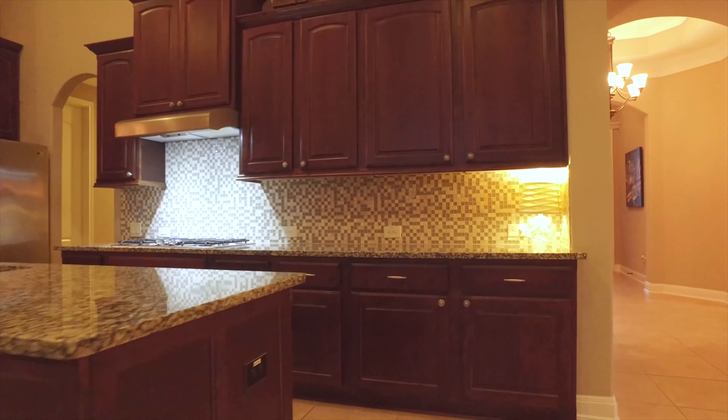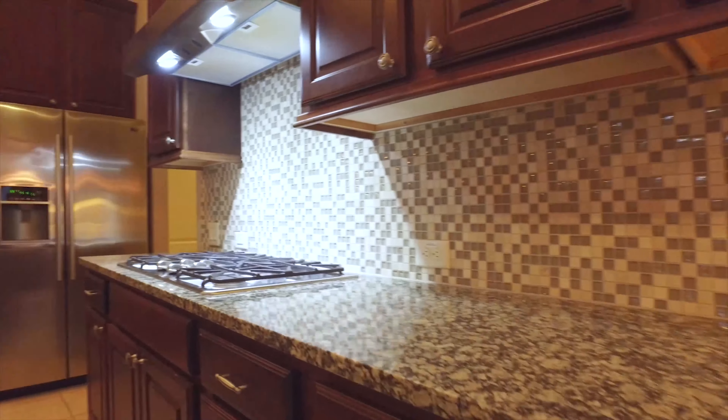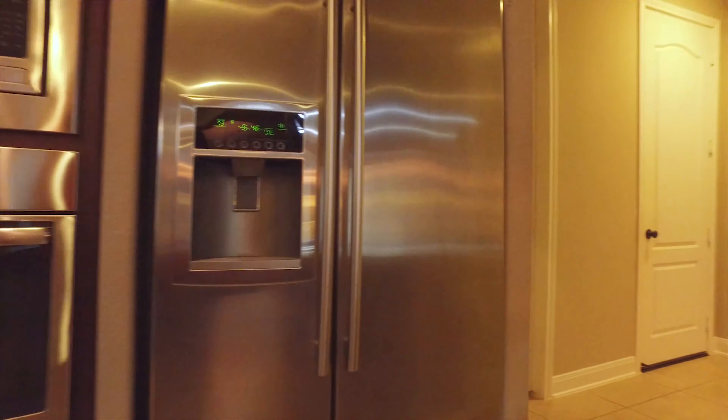There's undermount lighting. Look at the beautiful tile backsplash and all the cabinets. Stainless steel, state-of-the-art appliances.